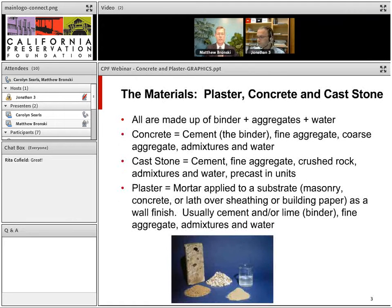These materials are all similar in that they're made up of binder, aggregates, and water. The binder can be cement or lime. For modern concrete, the binder is usually cement, with fine aggregate, coarse aggregate, admixtures, and water. Cast stone has basically the same ingredients as concrete but is precast into units placed on the building. Plaster is a mortar applied to a substrate — masonry, concrete, or lath over sheathing or building paper — as a wall finish, using cement and/or lime as the binder, fine aggregates, admixtures, and water.